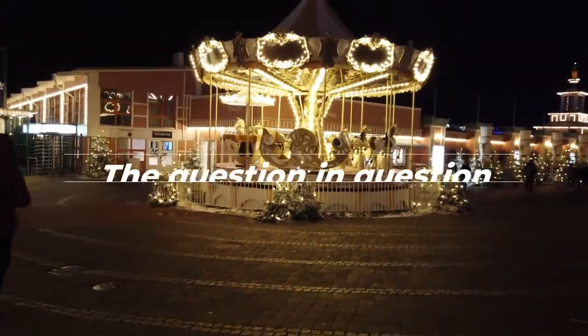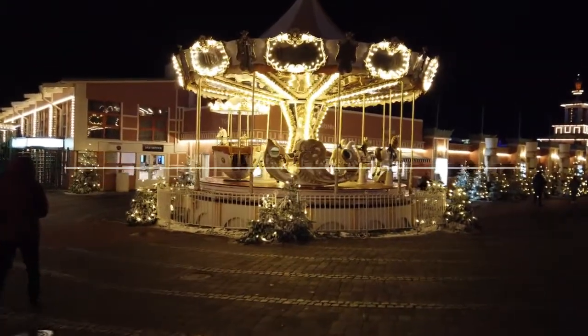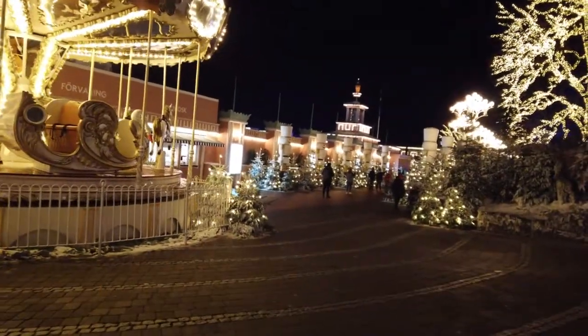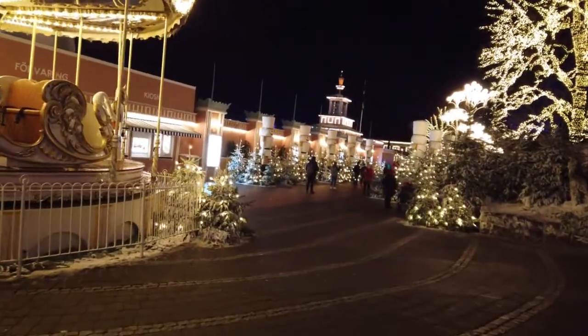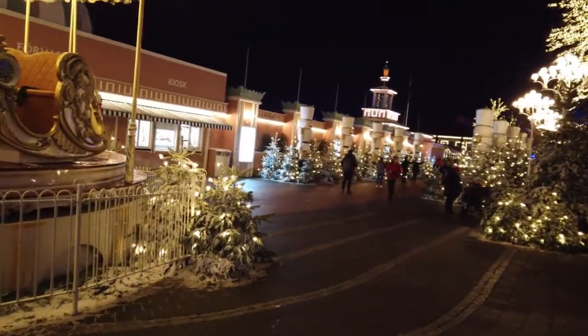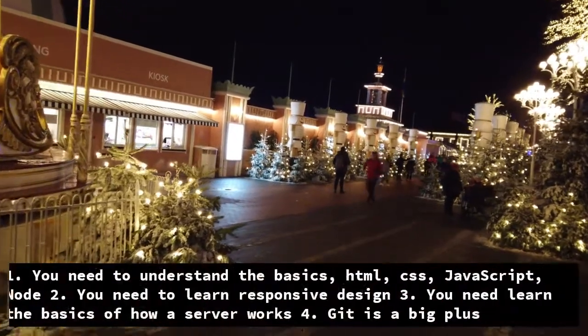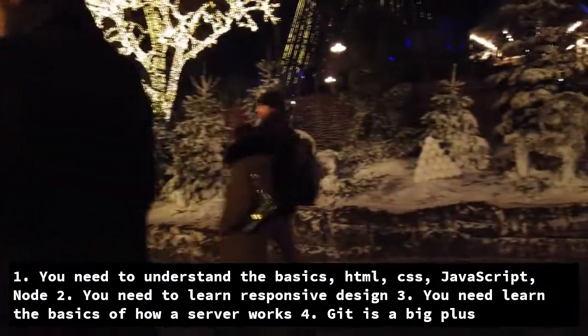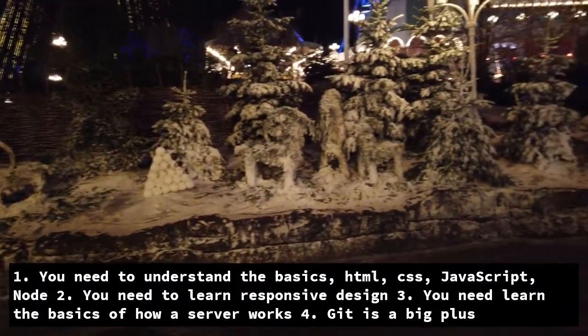Hey guys, so today you and I are going to talk about front-end and juniors and being ready. The question was: I am self-teaching myself front-end development and I'm wondering when I know if I'm ready to start applying for a front-end position as a junior developer. The short answer is you need to know the bare-bone basics of how things work and how you mostly work in front-end.